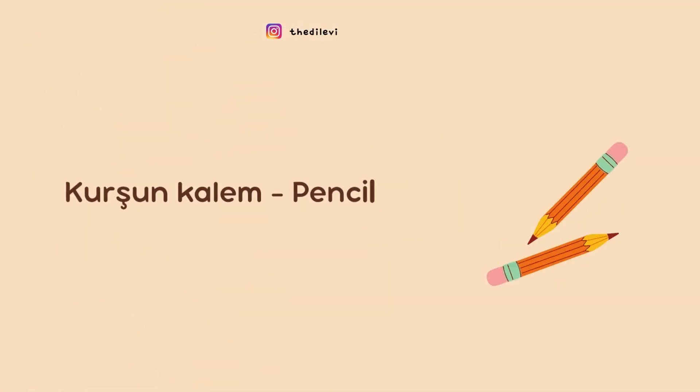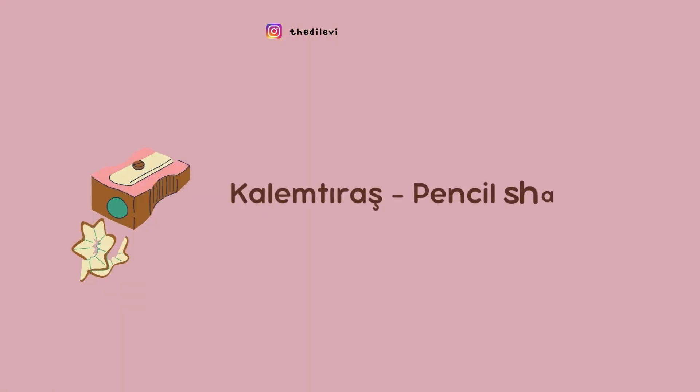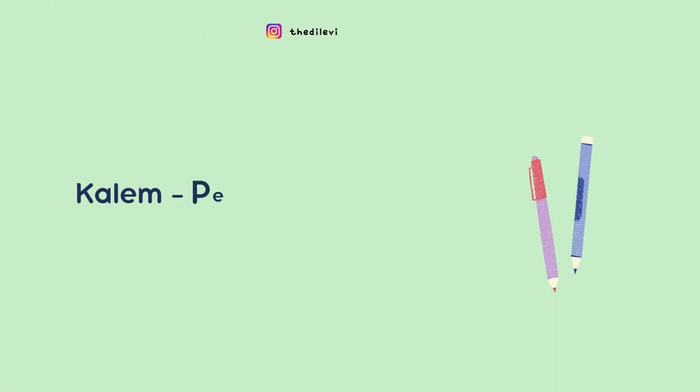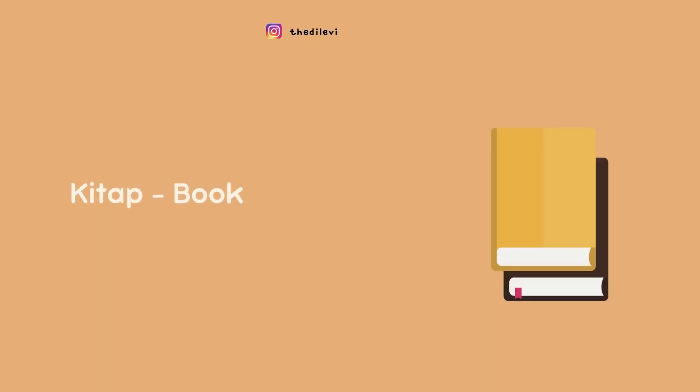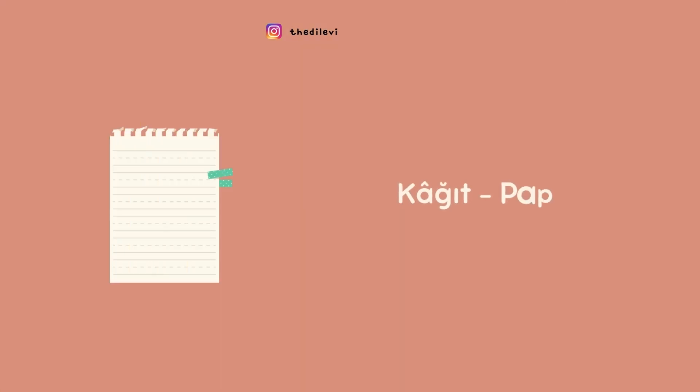Kalem: Pencil. Kalem Tarash: Pencil Sharpener. Kalem: Pen. Makas: Scissors. Kitab: Book. Card: Paper.